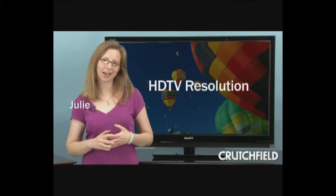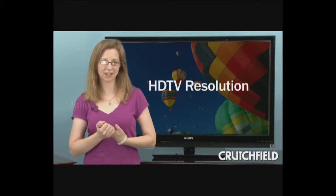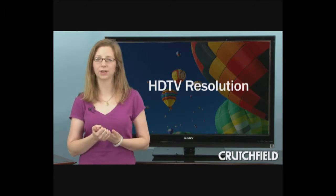Hi, I'm Julie. In this video, I'm going to explain HDTV resolution, including 1080p.